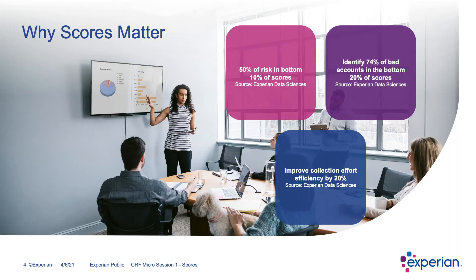Today to kick things off, I really wanted to share some statistics with you that are really important as we go through this presentation. Did you know that 50% of risk is in the bottom 10% of scores? Today we can identify 74% of bad accounts in the bottom 20% of scores. And we have deployment strategies that help improve collection efforts and efficiencies by 20%. These numbers are really big and exciting.